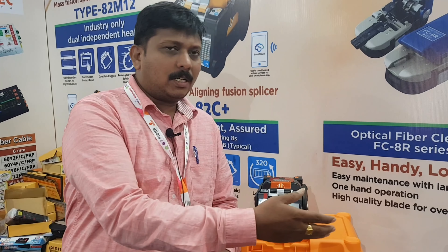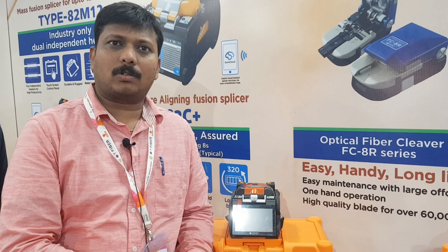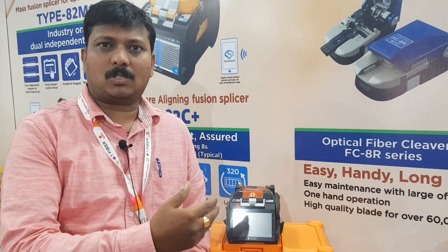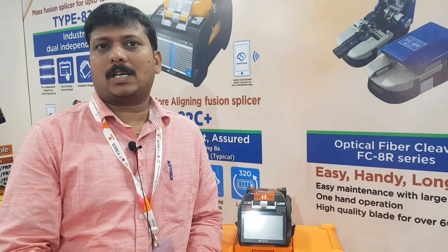There are other technologies like clad-to-clad and core-to-core technology, as well as heavy-work equipment.